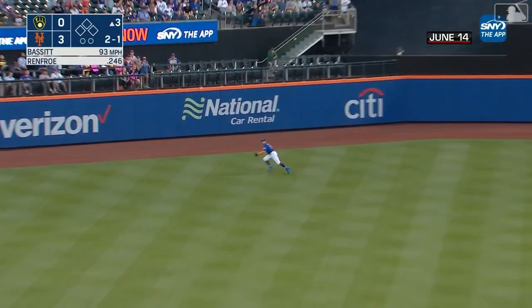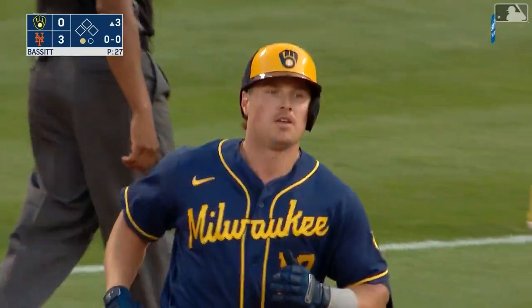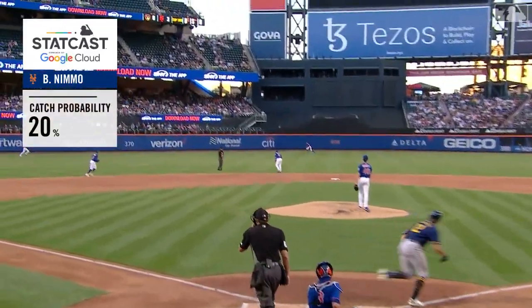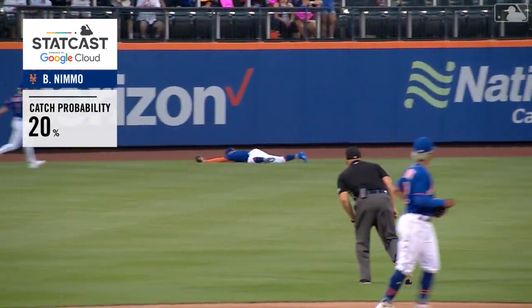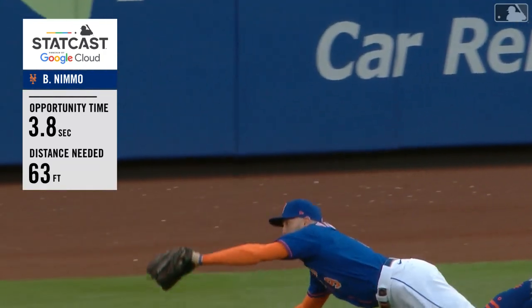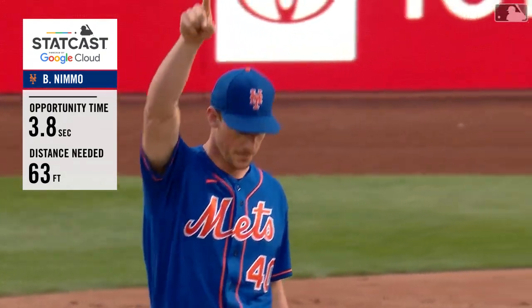He lines this one to left-center — chasing the gap — never diving — and he made the catch! Oh wow! As good a catch as we've ever seen Brandon Nemo make, streaking into the gap, headlong dive, caught it on the backhand. What an effort by Brandon Nemo. Watch Brandon — top of the screen — a little late break, but boy oh boy, that is spectacular. Laid out, wonderful catch, and very much appreciated by Mr. Bassett.